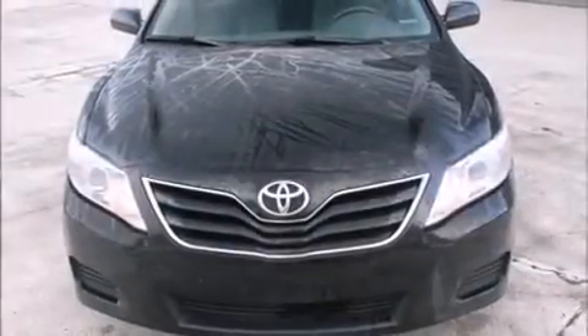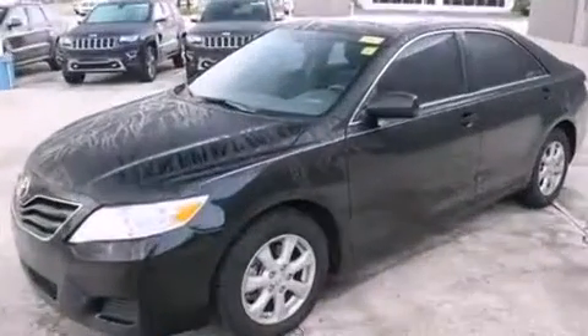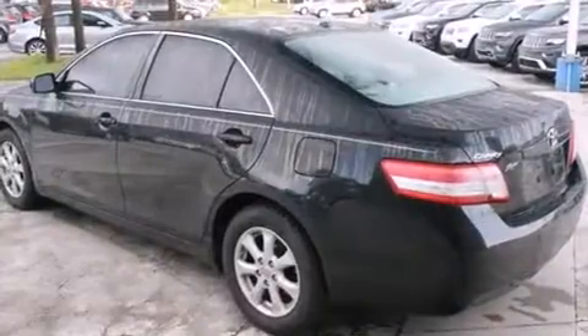Outstanding design defines the 2011 Toyota Camry. This four-door, five-passenger sedan just recently passed the 50,000-mile mark. It features a front-wheel drive platform, an automatic transmission, and a 2.5-liter four-cylinder engine.